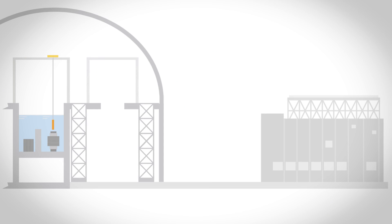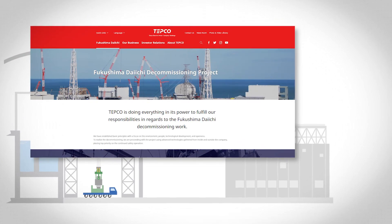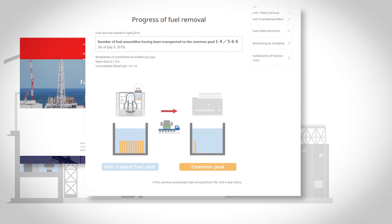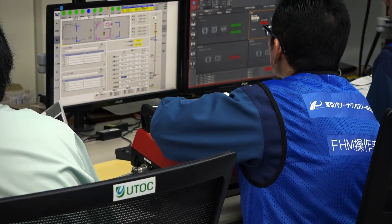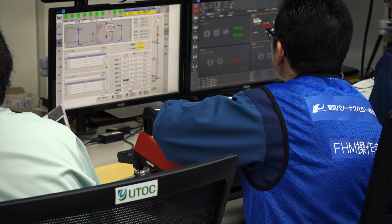Updates on the progress of fuel removal will be continuously posted on our website. And we will continue to move forward with this task while keeping safety our top priority.